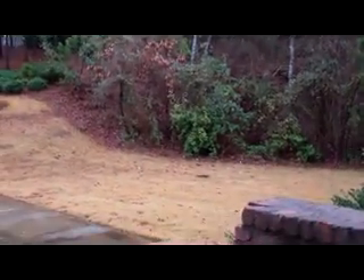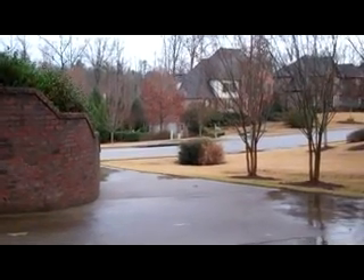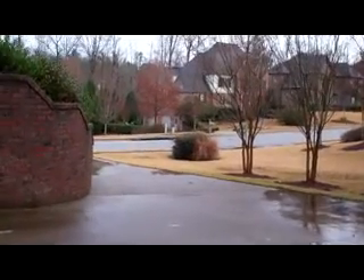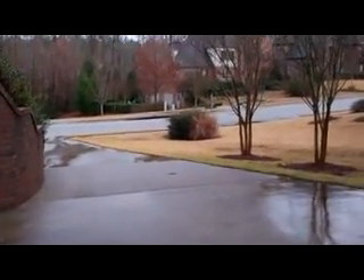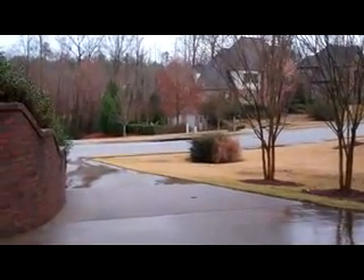That will conclude our video tour of 5563 Lake Trace Drive. Thank you so much for tuning in. If you have any questions about this or any other property, or if you'd like to schedule a showing to view this property, feel free to shoot me an email to info at BirminghamPropertyListings.com. Thanks so much for tuning in, and I will see you next time. Have a great day.